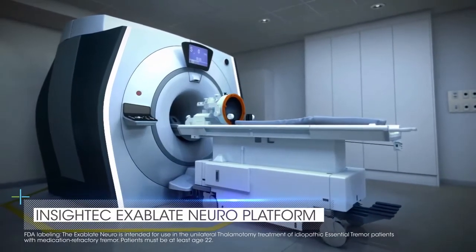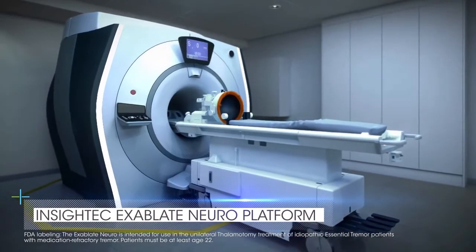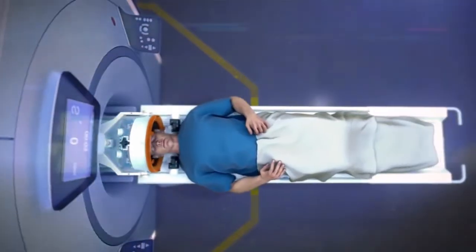MRI-guided focused ultrasound is a new way of treating patients with essential tremor. The procedure is performed in the scanner, and as we're making the lesion — as we're gradually heating up the tissue —